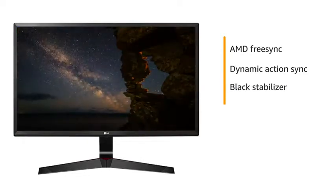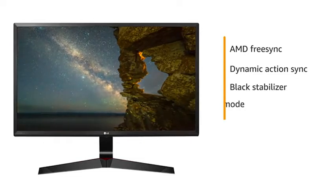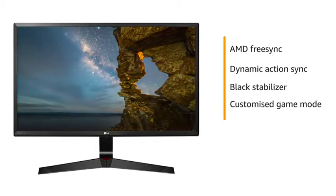The monitor comes with a black stabilizer that gives you full visibility even in deep, dark scenes while playing games. It also comes with a customized game mode that lets you optimize and customize your gaming conditions.